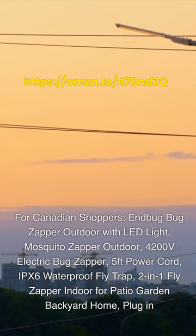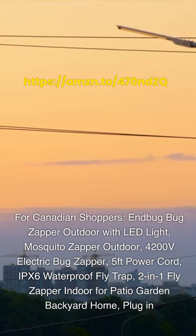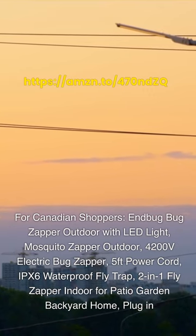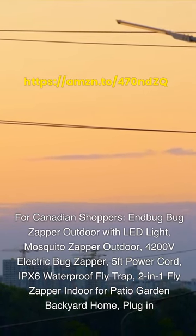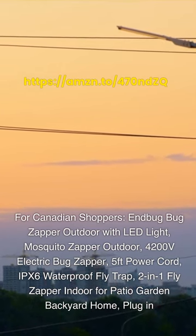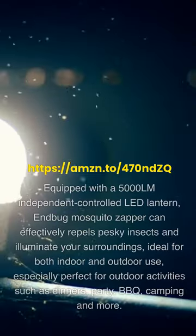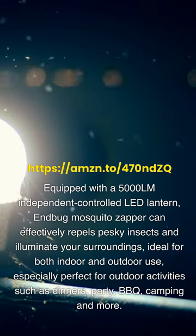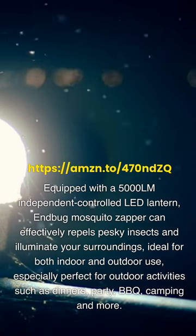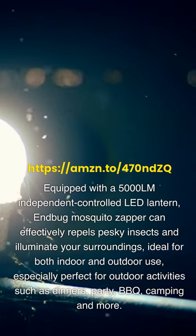For Canadian shoppers: EnBug Bug Zapper Outdoor with LED Light, Mosquito Zapper Outdoor, 4200-volt electric bug zapper, 5-foot power cord, IPX6 waterproof flytrap, 2-in-1 fly zapper for patio, garden, backyard, and home. Plug-in, equipped with a 5000LM independent controlled LED lantern — this mosquito zapper can effectively repel pesky insects and illuminate your surroundings. Ideal for both indoor and outdoor use, especially for outdoor activities such as dinners, parties, barbecues, camping, and more.